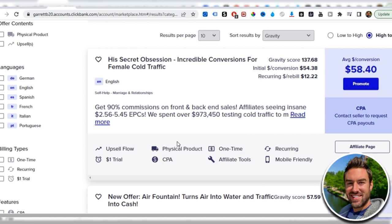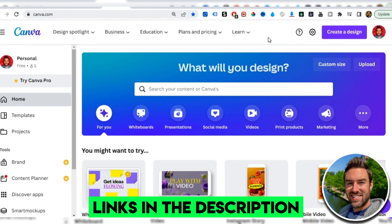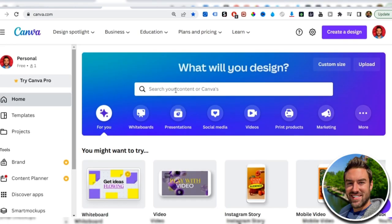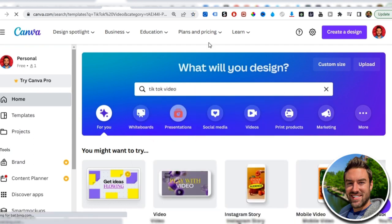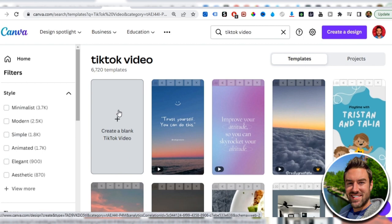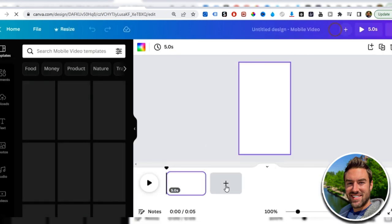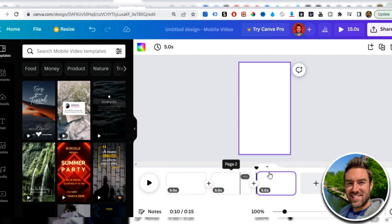The next step is to go to Canva.com — all links referenced are in the description below. Canva lets you create videos, photos, and logos totally for free. Search for 'TikTok video' in the search box and click to create a blank TikTok video. You'll start with a fresh blank canvas. Add two more pages right away so you have three different slides total.